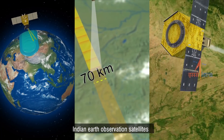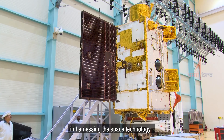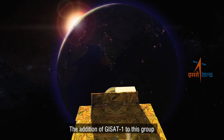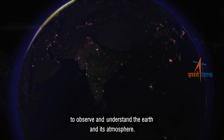Indian Earth observation satellites are an excellent example of the country's technological strength in harnessing space technology for the development of the country. The addition of GISAT-1 to this group will greatly enhance our capability to observe and understand the Earth and its atmosphere.